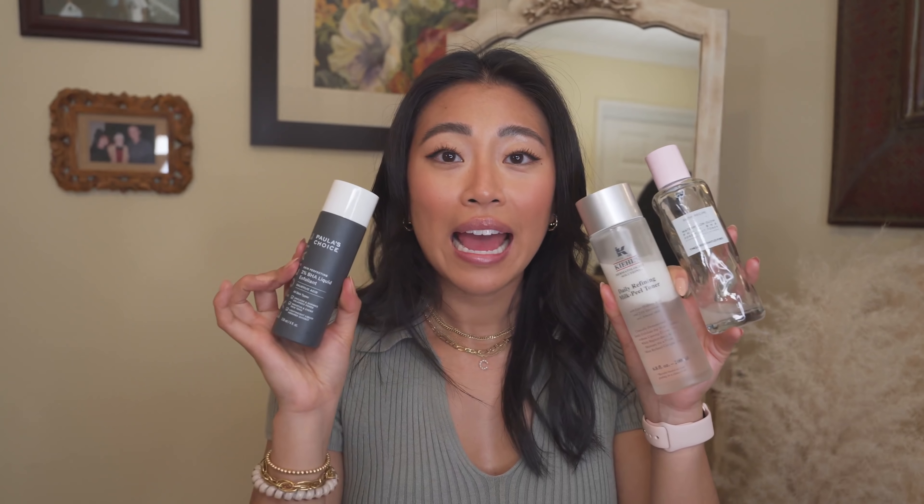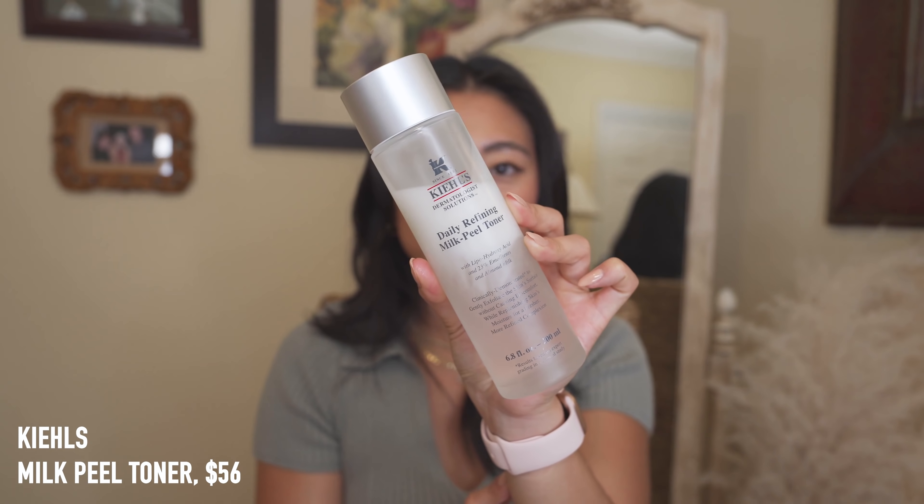I am a toner lover and it's one of my favorite skincare steps because it does a great job targeting texture and breakouts. I have oily acne-prone skin. Starting with a brand-new toner — the Kiehl's Daily Refining Milk Peel Toner — this is an exfoliating yet hydrating dual-phase toner, so you have to shake it up. It makes my skin look so smooth and glassy — glass skin in a bottle. It has chemical exfoliating ingredients that target breakouts and texture while still hydrating, which makes me want to explore the brand more.